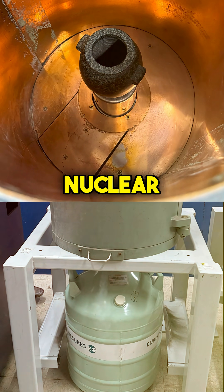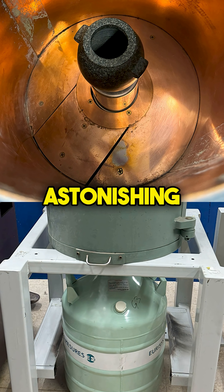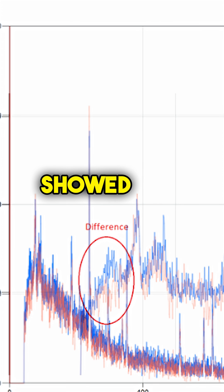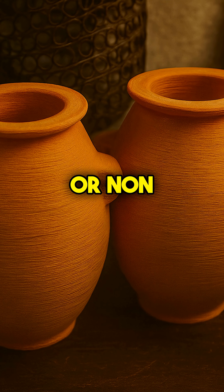And the rabbit hole goes deeper. Nuclear physicists analyzing the radiation signature of several vases found something astonishing: precision vessels showed two to three times the thorium decay product compared to unworked base rock or non-precision vases.